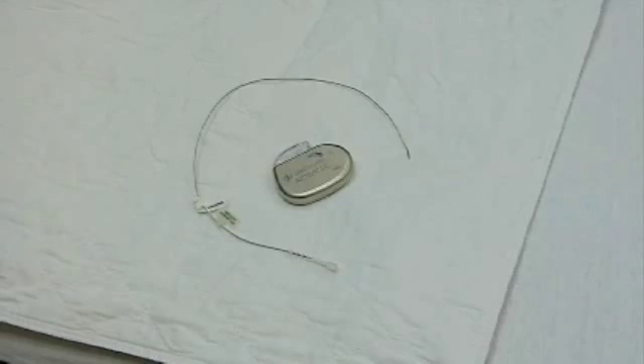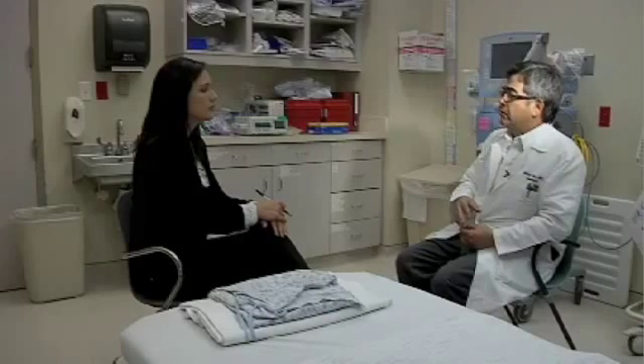It's like a pacemaker for the brain. It blocks abnormal currents inside the brain. Doctors say the device helps patients who have essential tremors or Parkinson's disease.